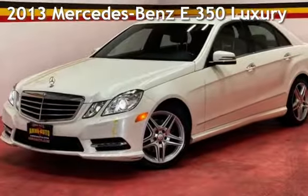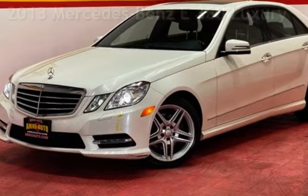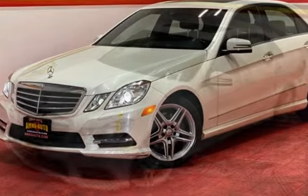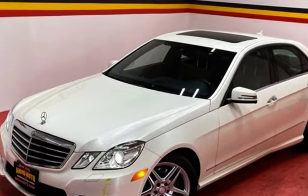Presenting a pre-owned 2013 Mercedes-Benz. This four-door sedan has a six-cylinder, 3.5-liter V6 engine, with rear-wheel drive and an automatic transmission.